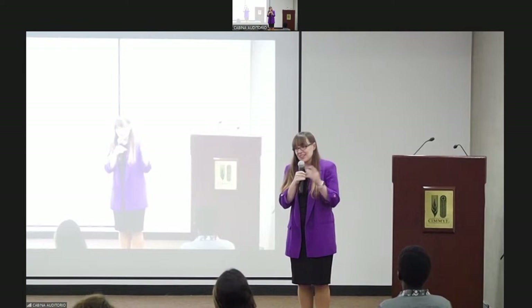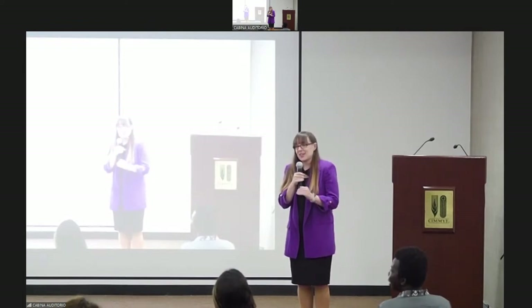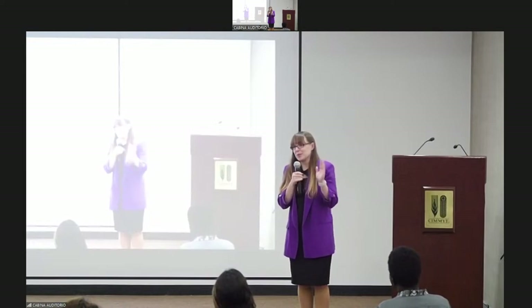Regarding timeline for sharing remaining results: I just finished defending my dissertation. This is my last scheduled travel for the summer, and once I return I'll be wrapping up the analysis. I expect to be able to share all the results by the end of the summer.